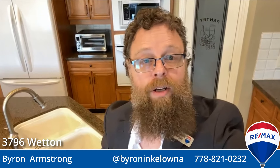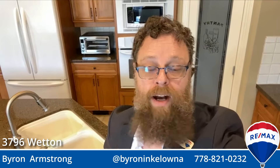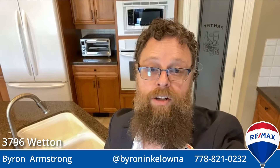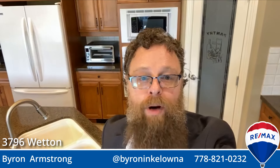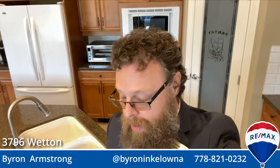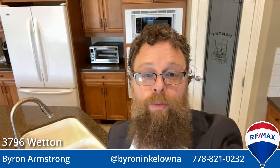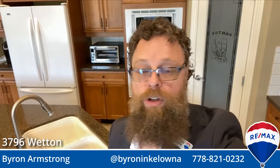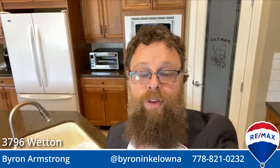I'm Byron Armstrong at Remax Kelowna. This is 3796 Wetten Road — a luxury build, a custom build from someone who knows construction. Super solid, generous proportions. It is a great high-end home for those who are looking for a little extra when it comes to room and amenities: hot tub on the deck, high-end appliances, lots of space. If you have any questions, feel free to message me on whatever platform you're seeing this on — Facebook, Instagram, YouTube. Give me a call at 778-821-0232.